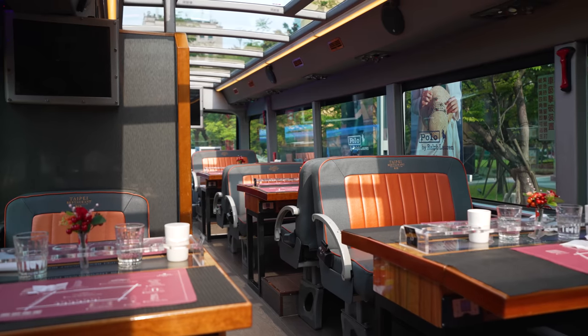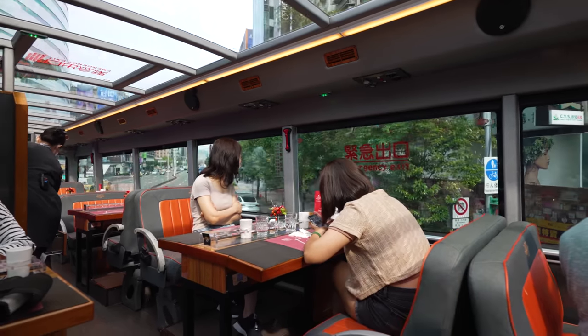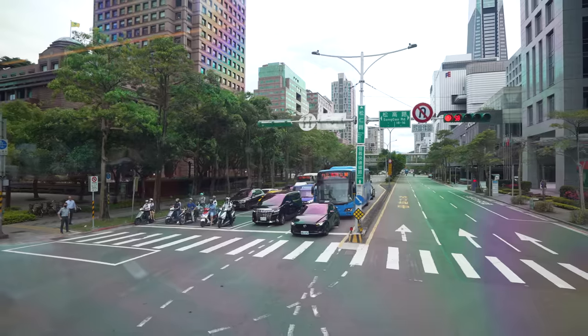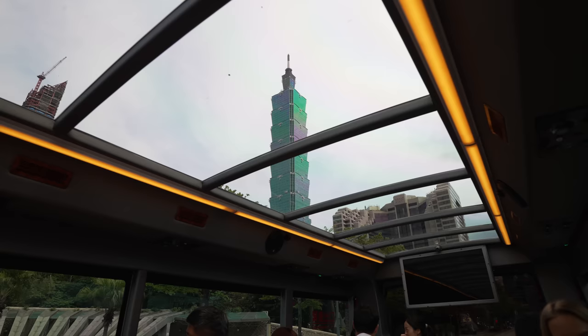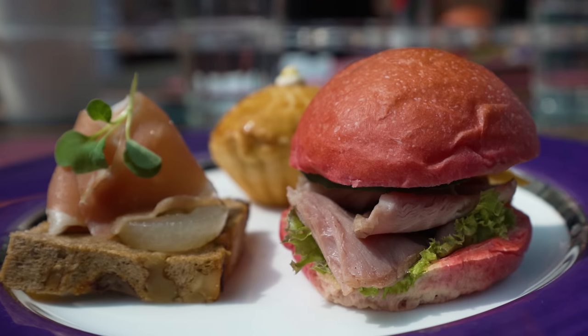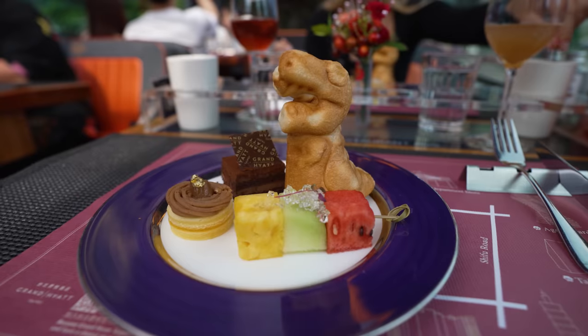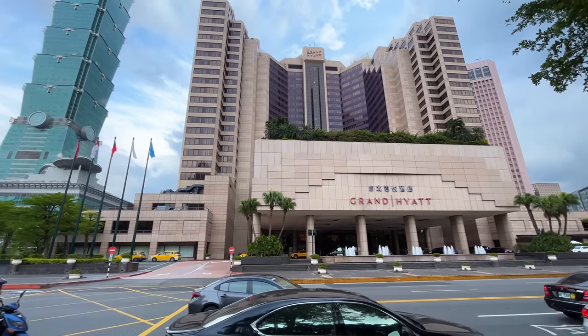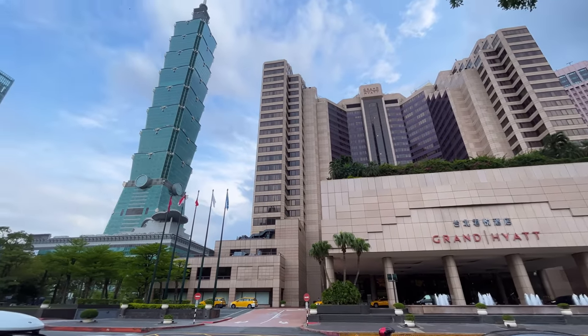This is Taiwan's luxury bus restaurant — a restaurant inside a moving bus. Whilst we drive around the business district and Taipei's most notable landmarks, we get to enjoy a delicious afternoon tea. You didn't think we weren't going to be eating sweet treats, did you? This restaurant bus actually changes who it collabs with. Currently, it's with the Grand Hyatt here in Taipei.